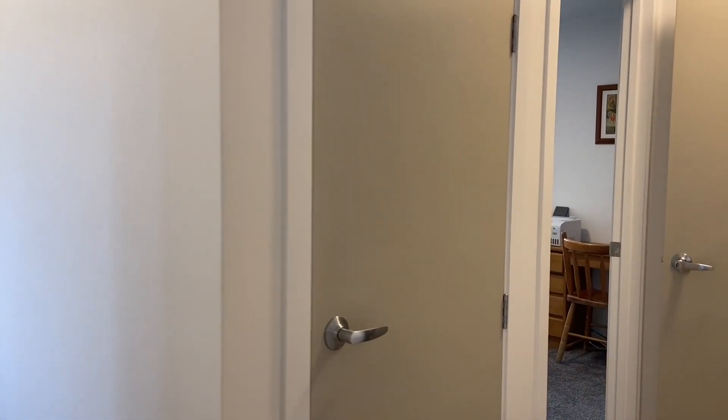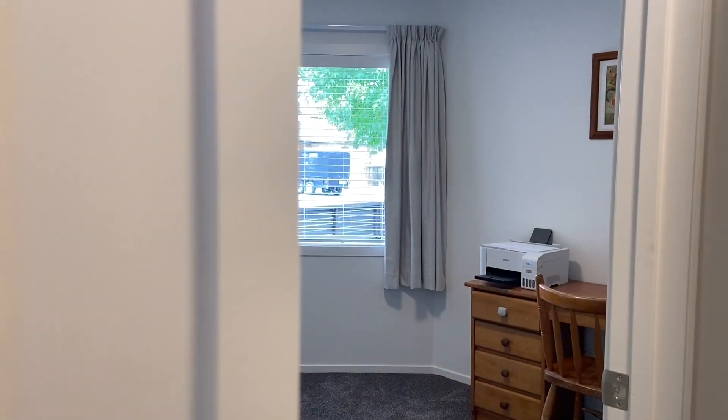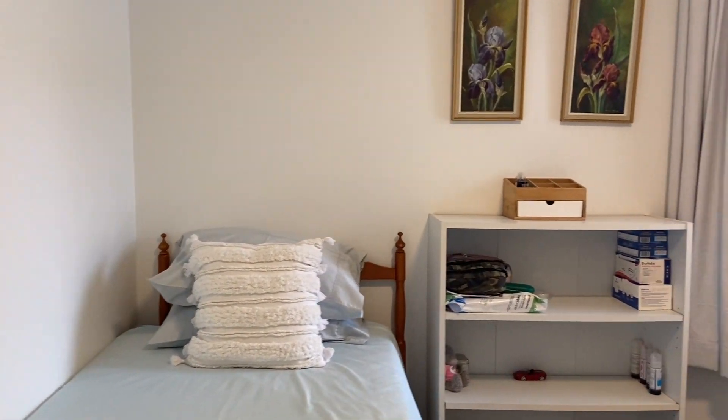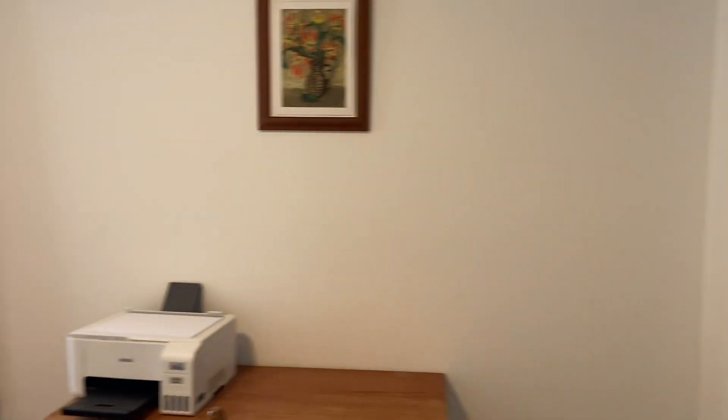The second bedroom downstairs is probably the smallest of the three, but it is still a double bedroom with a nice big wardrobe.